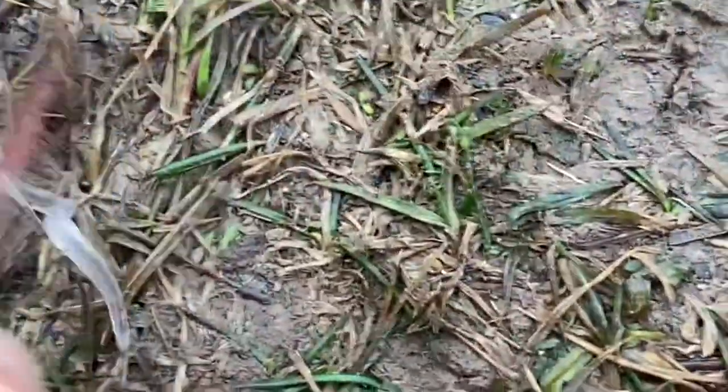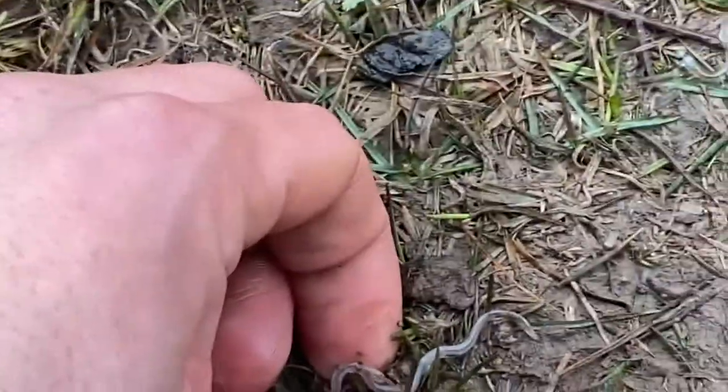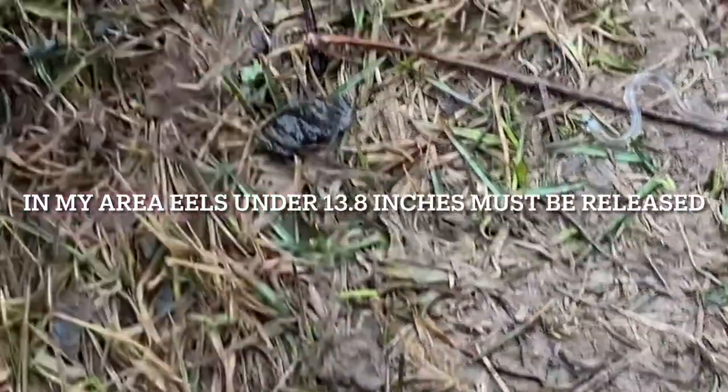Wow, look what I just noticed — the tide got so high all these little baby eels washed over the side here. They got the nickname glass eels for a reason. These guys would probably make pretty good fishing bait, but that would be illegal so I'm not going to do that.